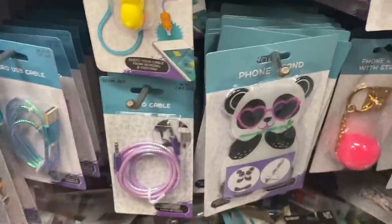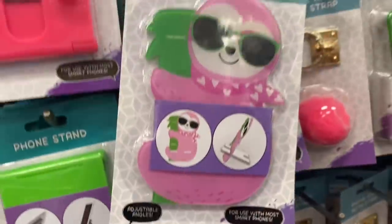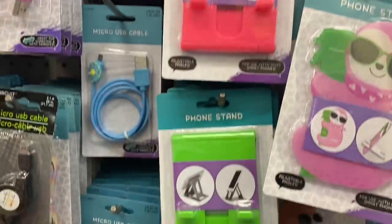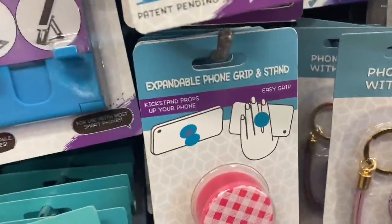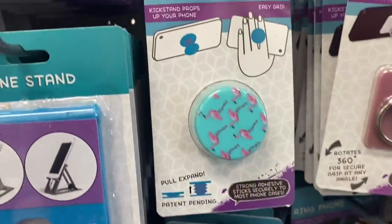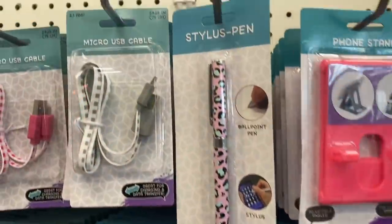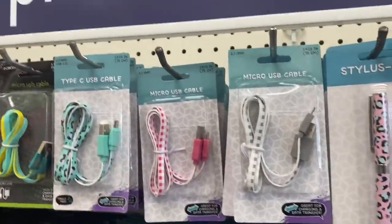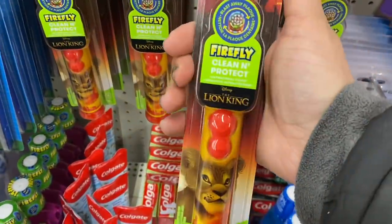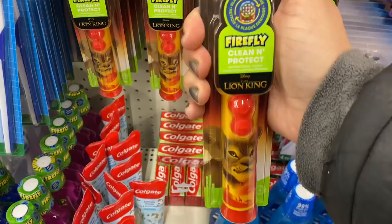There are three or four new phone stands — we have the koala, the llama, the sloth — and the glitter neon ones are back. Then we have the little gingham expandable, flamingos, and pineapples too. And there's the micro USB cable in gingham and leopard print — so much new stuff!